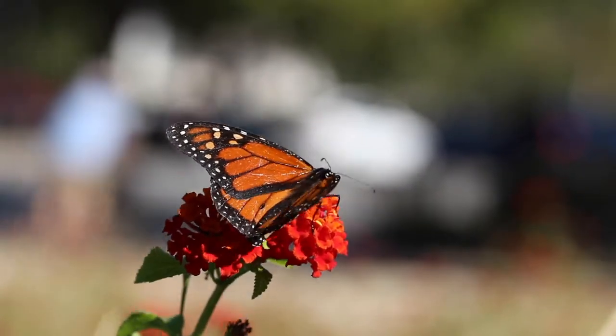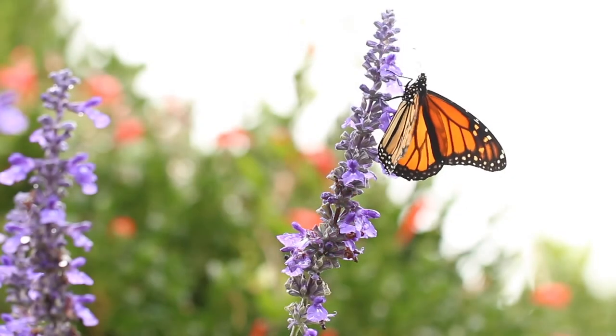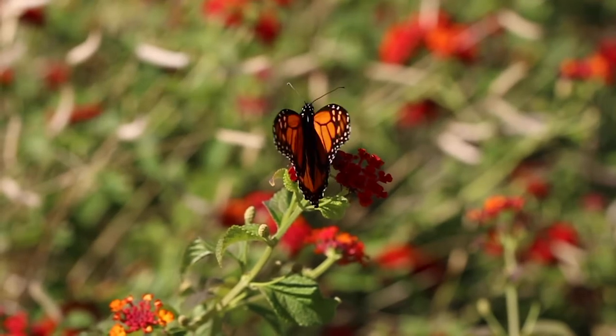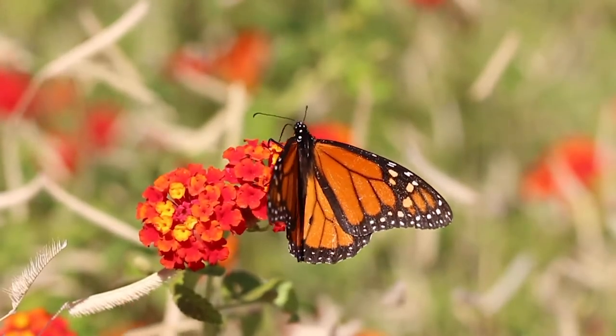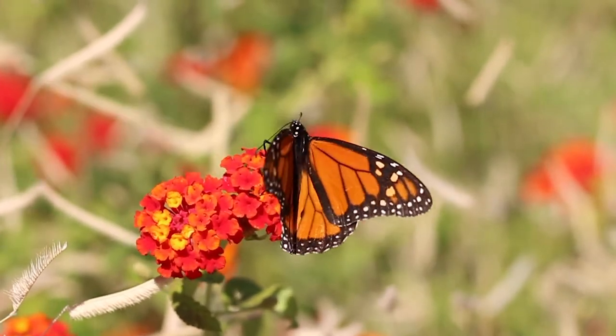Monarchs have declining populations, so anything we can do to support them — providing food and shelter — is very beneficial. With very little impact or input on most people's gardens, they can help boost monarch populations as they're traveling.